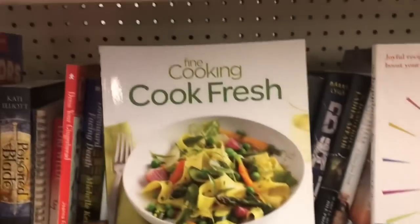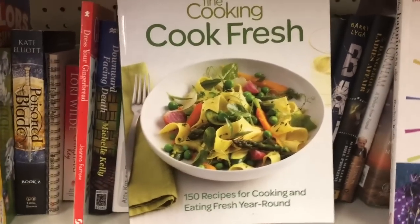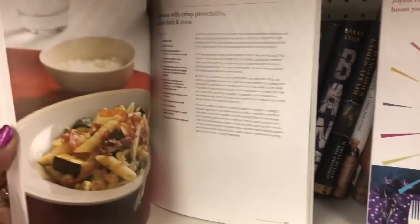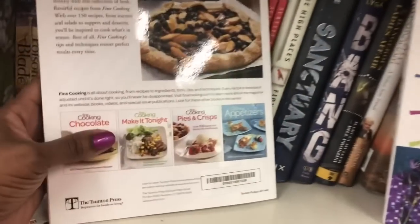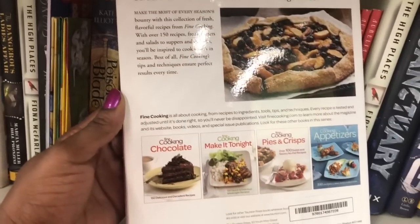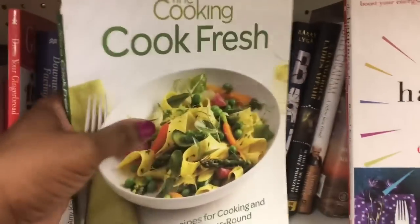Here is the Cook Fresh cookbook — 150 recipes for cooking and eating fresh year round, by the editors of Fine Cooking. I was trying to see a price on this one. I don't in particular see a price. That mint sorbet looks good.